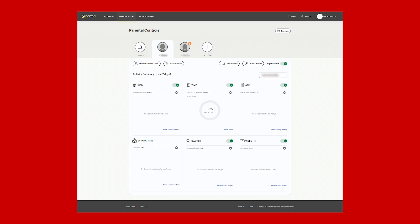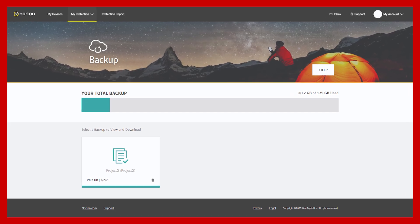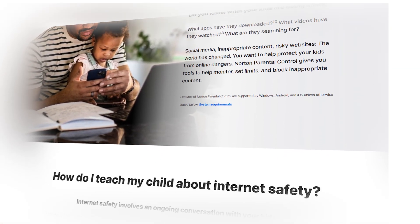One thing to note with Norton is that certain features like parental control or cloud backup might feel a little complicated at first for non-tech savvy users. But once you get used to it, these tools come in pretty handy. For Norton's cloud backup, which offers up to 250 gigabytes of secure storage, it's perfect for protecting important files from ransomware attacks. And their backups happen quietly in the background without slowing down your device. Plus, if you have kids like I do, Norton's parental controls are a great way to add a layer of safety to their time spent online.